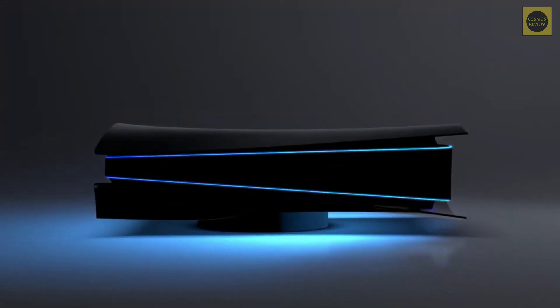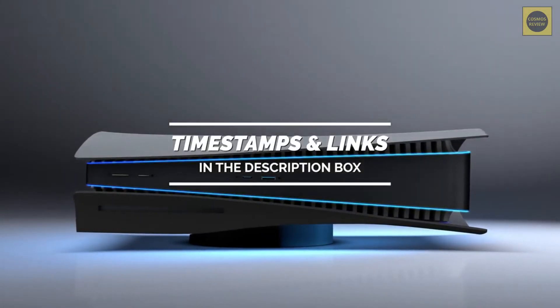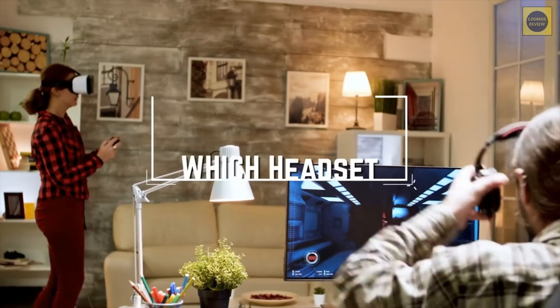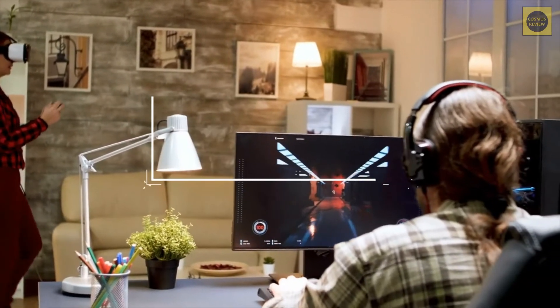To see the most up-to-date prices and find out more information about these headsets, you can check out the links in the description below. Before we start, I have a question for you guys — which headset are you using right now and what is your opinion on it? Let me know in the comments.